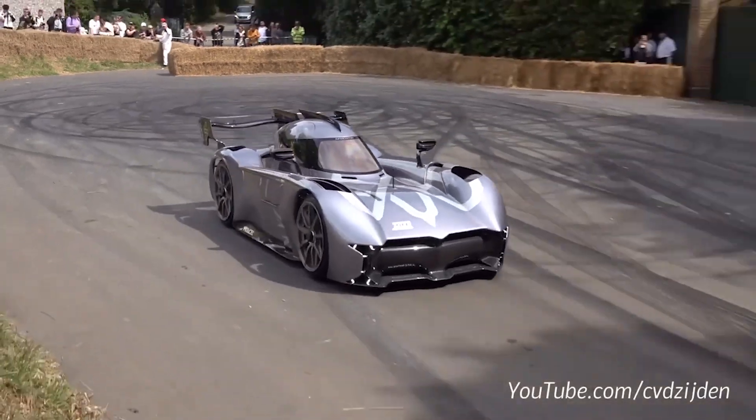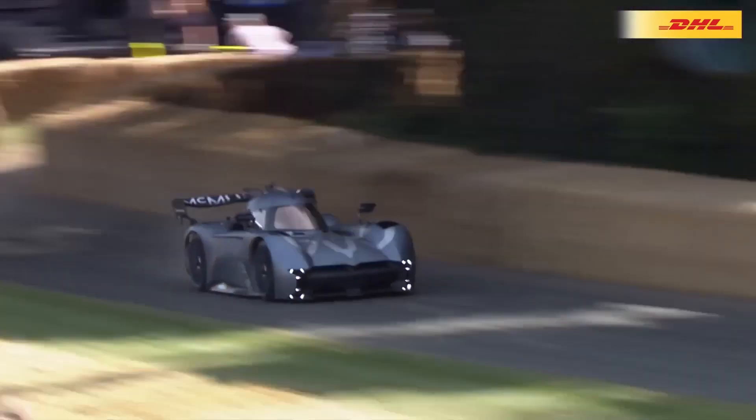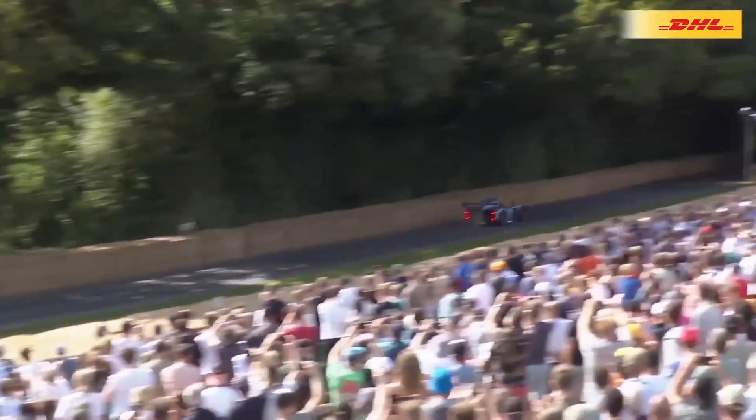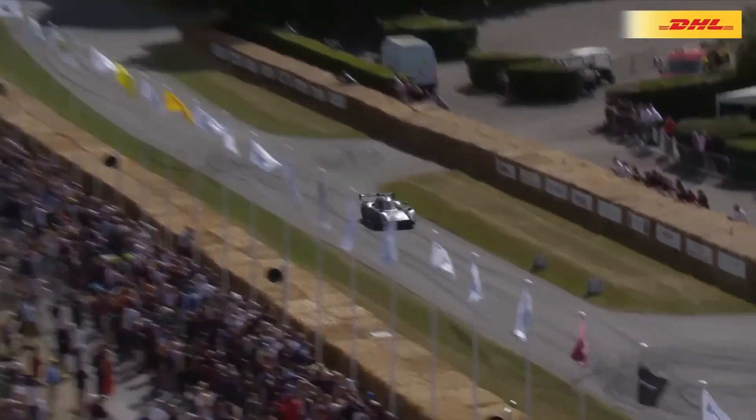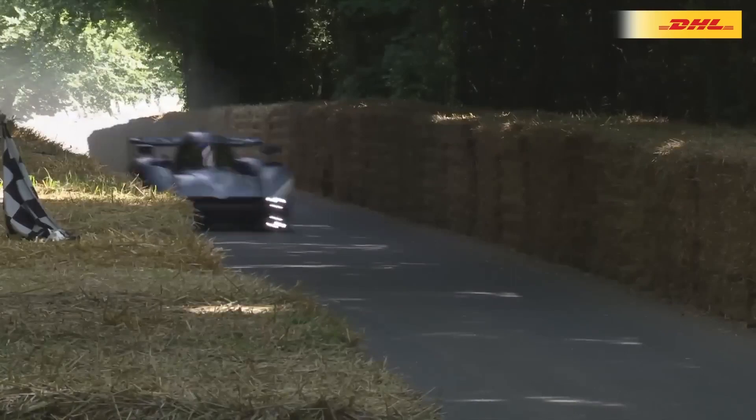Many of you don't like electric cars, but we have to mention the McMurtry's performance. It's a 1000hp electric car with a fan creating massive downforce. It's also the record holder of the Goodwood Hillclimb race. Just look at how fast it is.